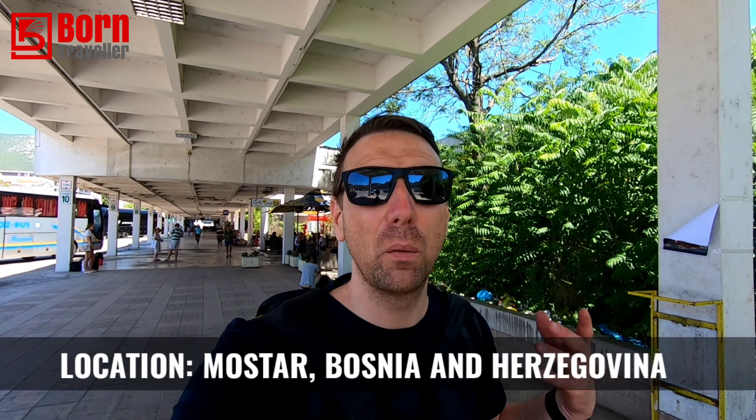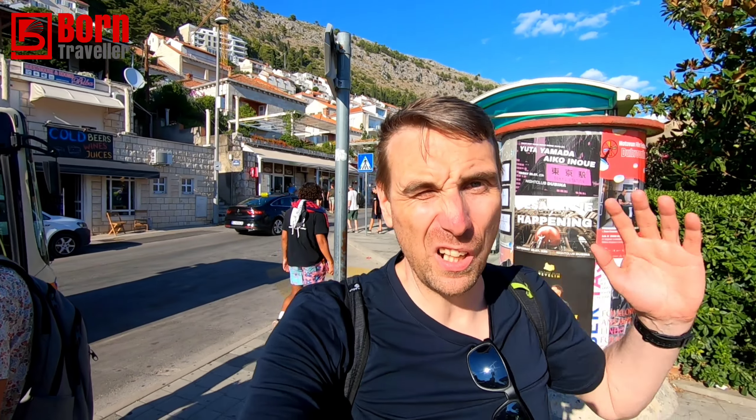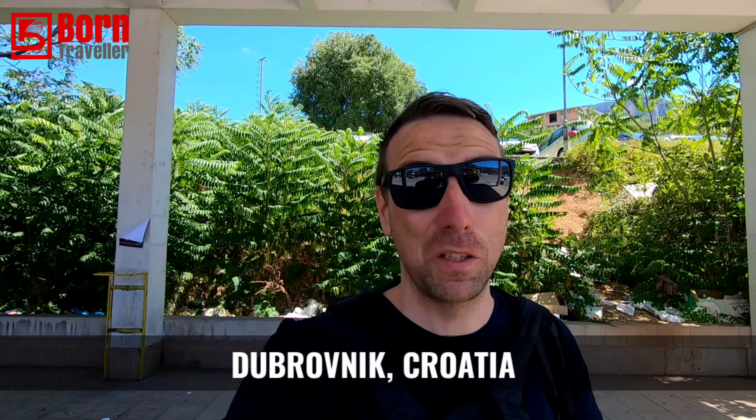Hey guys, welcome back to Morning Traveler. We're going from Mostar in Bosnia to Dubrovnik. I'm very excited today — I've always wanted to go to this place. It's extremely popular and extremely expensive, so I decided to show you guys how you can visit Dubrovnik on a tight budget.